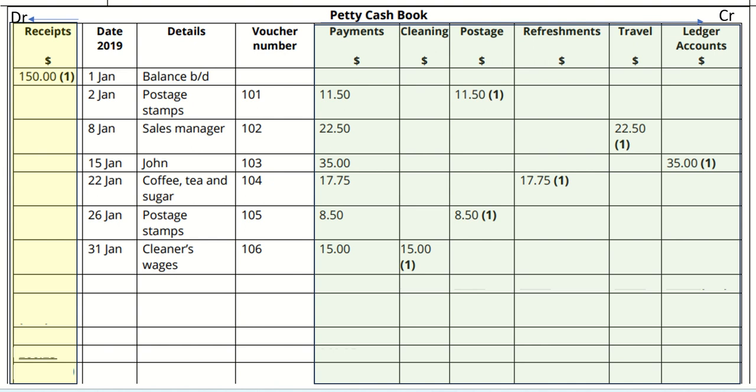Now let's total up all the credit side columns: payments, cleaning, postage, refreshments, travel, and ledger accounts. Add up all the payment figures: 11.50, 22.50, 35, 17.75, 8.50, and 15, giving a total of 110.25. Total of cleaning is 15. Postage: 11.50 plus 8.50 gives a total of 20. Refreshments: 17.75. Travel: 22.50. Ledger accounts: 35. Remember to draw a line beneath each of the columns from cleaning to ledger accounts.